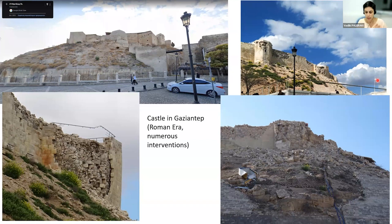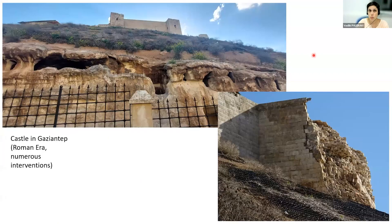Let me turn to some individual cultural heritage structures, such as the castle in Gaziantep. It was constructed in the Roman era and has been the subject of numerous interventions. We can see the state of the castle before the earthquake and its current state, including damage to some walls: diagonal cracks that were created as well as out-of-plane failure of the walls.